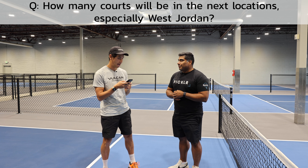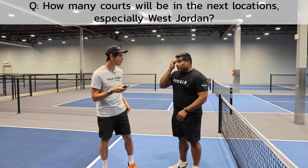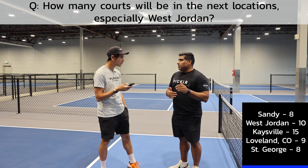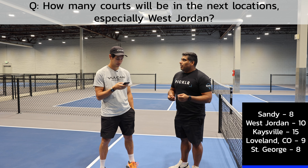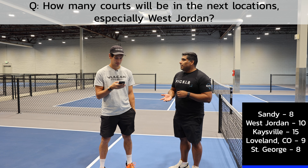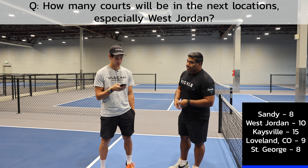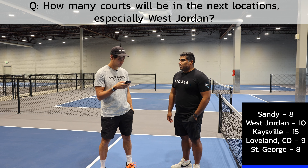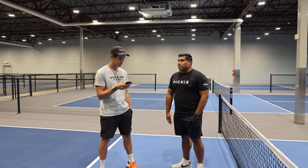Somebody asked how many courts will be in the next locations, especially the West Jordan one. So this location will have eight. West Jordan will be our second largest facility with ten. Kaysville will be fifteen. Loveland will be nine. And St. George will have eight. We're super excited about the Kaysville one — we believe that will be our flagship facility. It's being built specifically for pickleball, so it'll be cool to see get done.